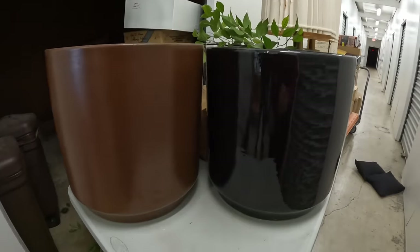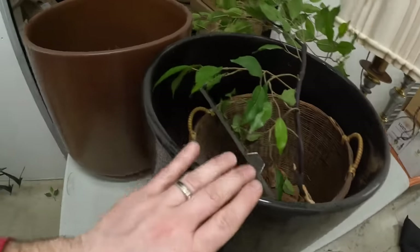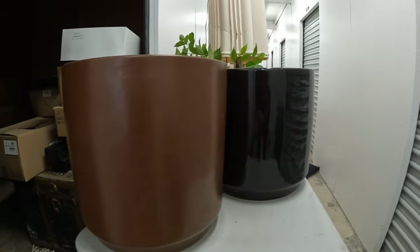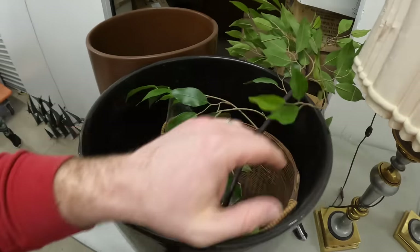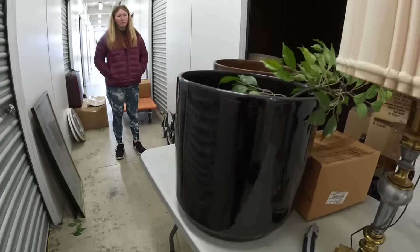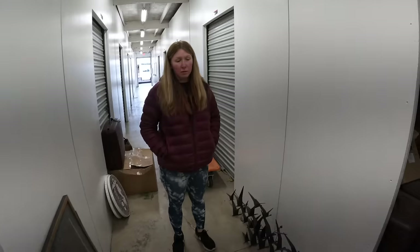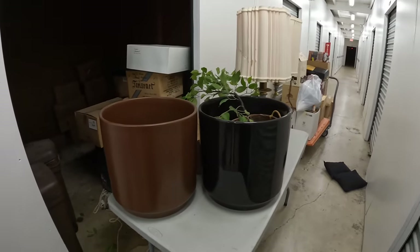These pots are like over $100 if you were to buy them — they're ceramic and they're big. These must have held the trees. Look at the black one — it is huge. These are like the $100 ones that you buy. You should probably keep the black one. Pots are really expensive — these are easily over $100. These are the big ones.